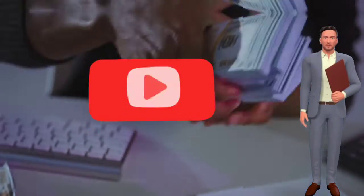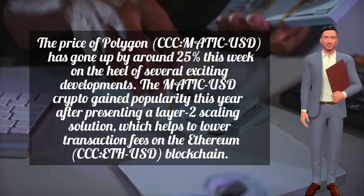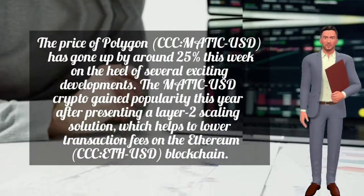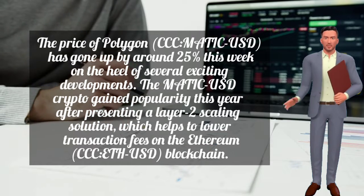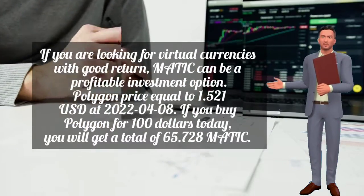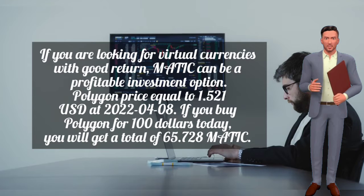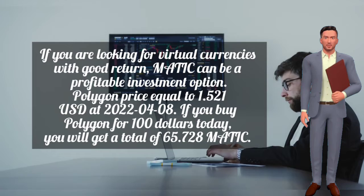The price of Polygon MATIC/USD has gone up by around 25% this week on the back of several exciting developments. The MATIC/USD crypto gained popularity this year after presenting a layer 2 scaling solution which helps to lower transaction fees on the Ethereum blockchain. If you are looking for virtual currencies with good returns, MATIC can be a profitable investment option.